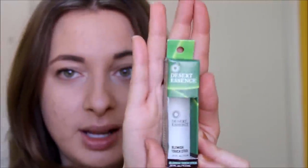I think this is great for traveling as well. Then from a brand I've been really loving, I got the Blemish Touch Stick from Desert Essence. I thought this was a touch stick concealer, but as you can see, it's actually a liquid — more like a spot treatment. That's kind of a bummer, but hey, I have blemishes and I can definitely put it to use.